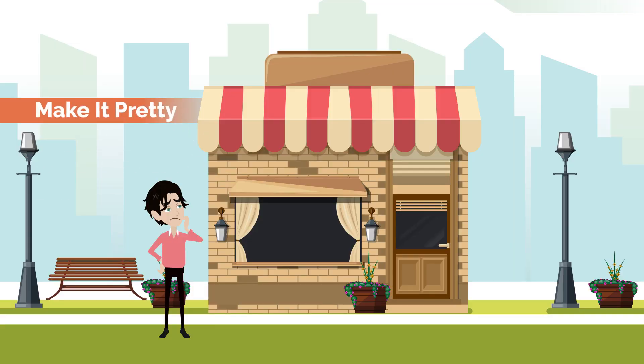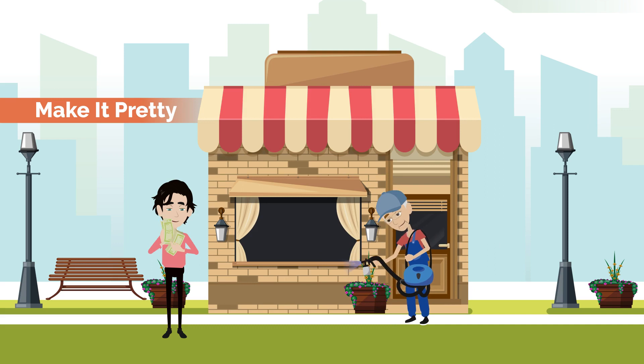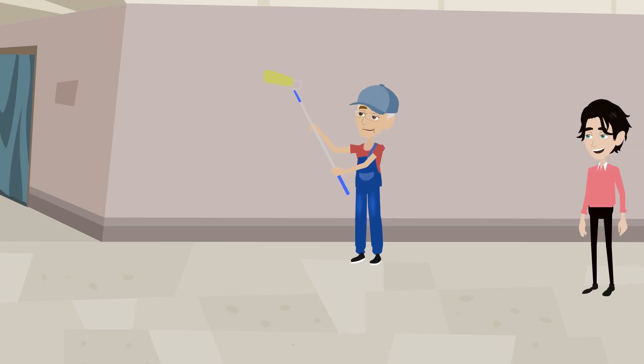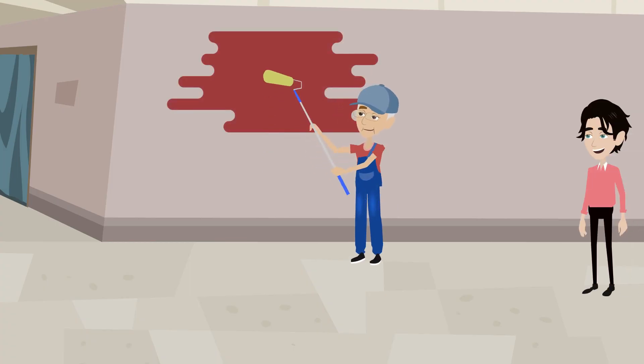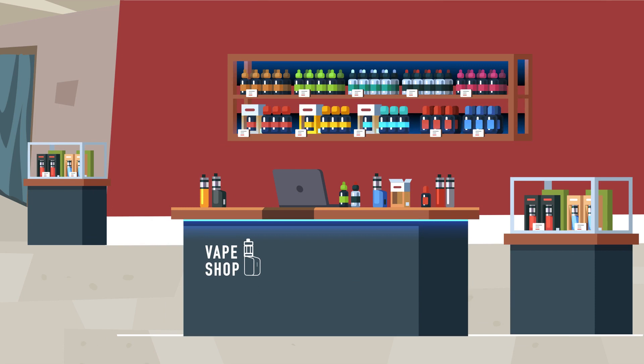Make it pretty. Remember, the cheaper the better, as you're going to want to invest most of your capital in the product. But that doesn't mean you can't make it look charming. Most vape shops consist of a counter and a register, but what else draws people in? This is where decor can play a significant role. With such an open space, you can treat it much like an art exhibit. Select the wall art carefully.